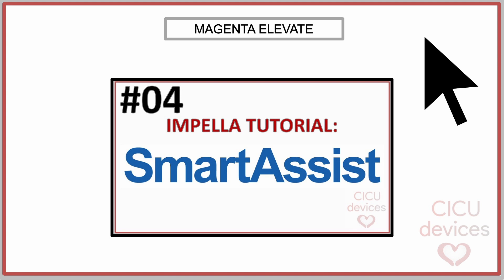At this point, it is worth noting that it may be possible that the estimation is not as accurate as that provided by Abiomed's SmartAssist system, which uses a fiber-optic pressure sensor. In this regard, we recommend watching our video about the operation of the Impella SmartAssist system. The link can also be found in the video description.